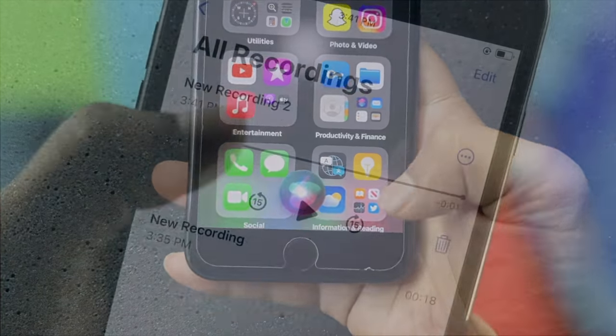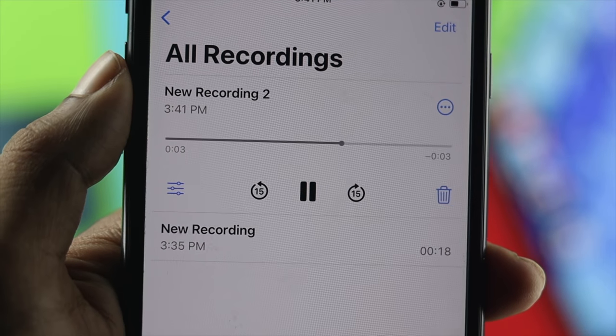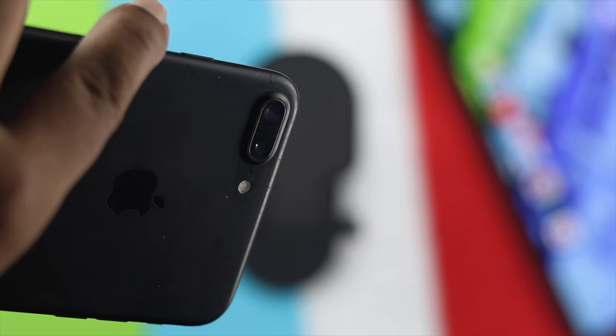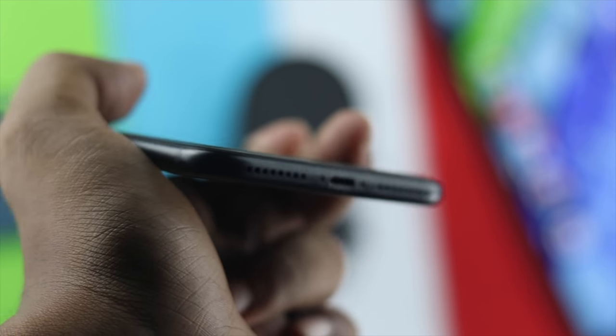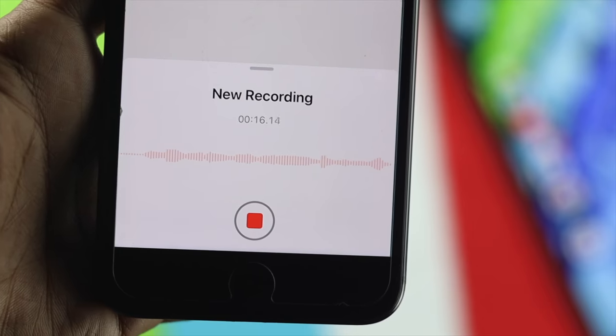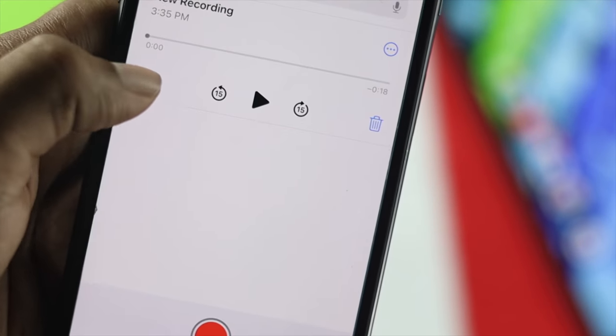Now the question is how to solve this issue. Before you move further, just try to check whether it is a hardware issue or a software related issue. To check whether it is a hardware issue or not, the first thing you can do is simply try to record something using your Voice Memos app.